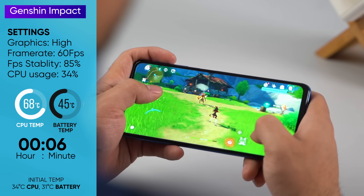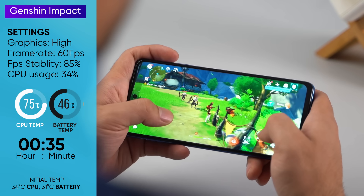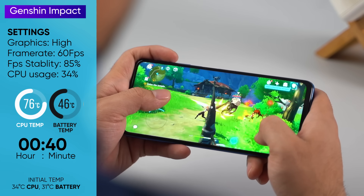To further push the Snapdragon 860's limit, we continued playing for a little over 40 minutes, where we recorded the Poco X3 Pro's maximum CPU and battery temperatures at 76 and 46 degrees Celsius respectively. The hand rest area got uncomfortably hot, whereas the camera module was even hotter.